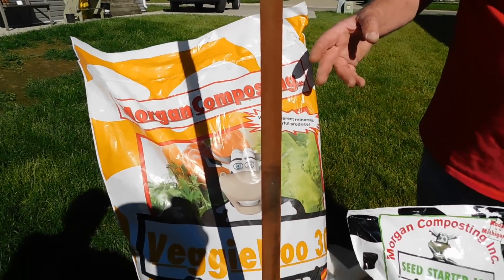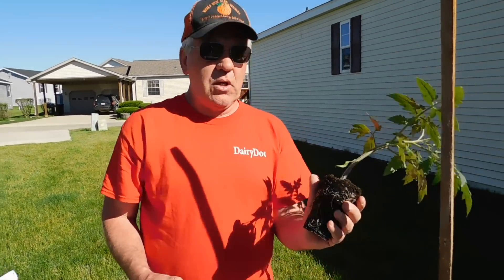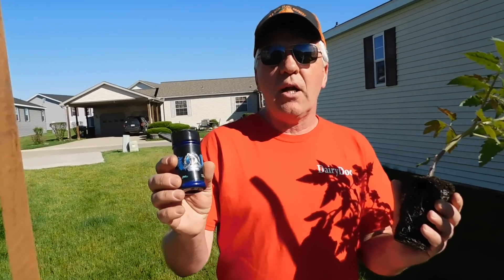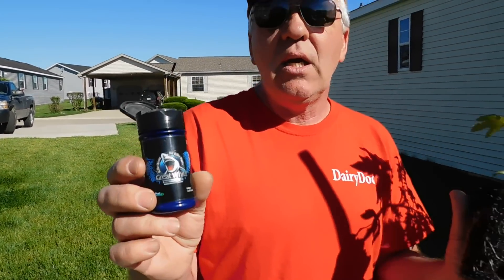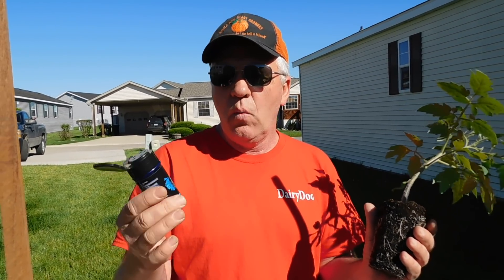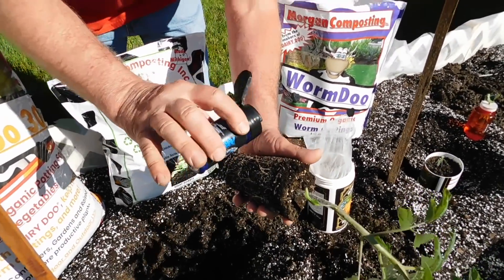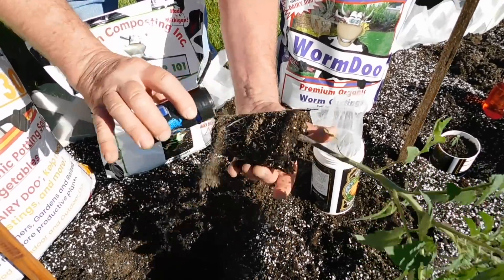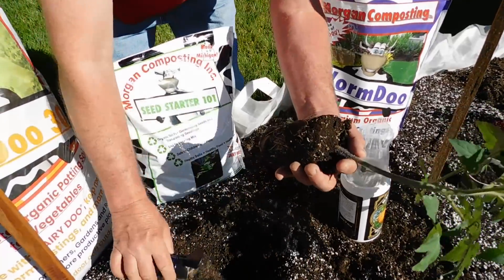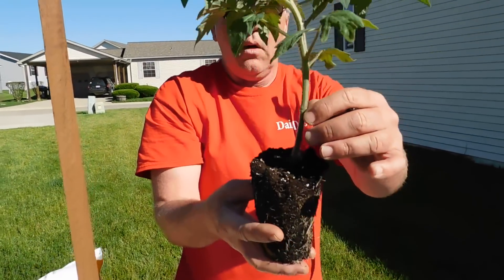It kind of reminds me of Elvis — we lost Elvis in '77, but that's a whole other subject. Anyways, we're going to inoculate the plants today. Here's a great product: Great White Mycorrhizae. I know Tim Egan — he's the owner of the company. My biggest watermelon I ever grew was a 260-pound watermelon grown with Great White. We're going to take this little pepper shaker and just dust these roots. Don't use too much — you don't want to use too much.